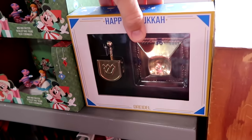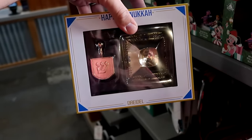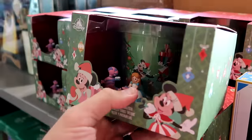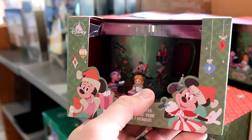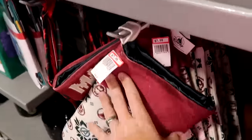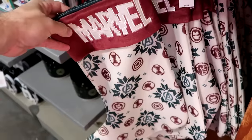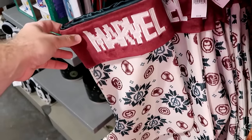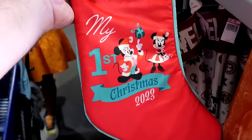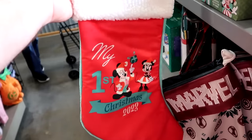In this section there are Happy Hanukkah 2023 dreidel sets — a gold tone with Mickeys in a fancy box — $15, down from $50. Right over here is a mug and coaster set from last year's Christmas celebration featuring Stitch, Dumbo, the Cheshire Cat, and Alice — $20, down from $30. Underneath are Marvel Christmas stockings in a ginormous size with snowflakes and different characters — $8, down from $35. They also have 'My First Christmas 2023' stockings with Mickey and Minnie with Sherpa on top — $4.99, down from $20.